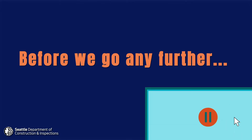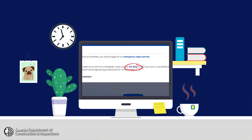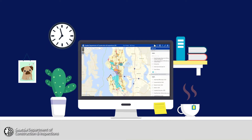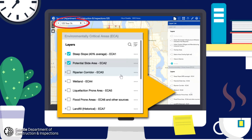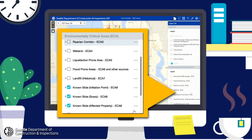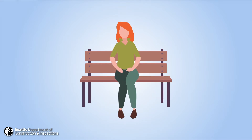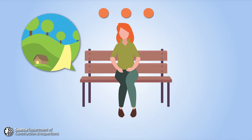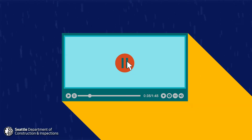Before we go any further, pause this video and check out the landslide prone area map located on the emergency management page of our website. If you enter your address, you can find out if your property is prone to landslides based on our record of past or known landslides. If your property isn't in the area of historical sliding, you can breathe easier. However, if you live near or on a steep slope, whether or not there's been a landslide in your area, keep watching for things you can do to help prevent slides.